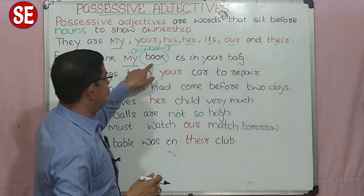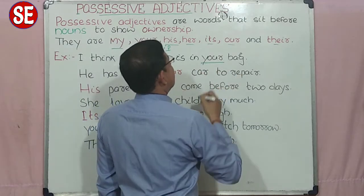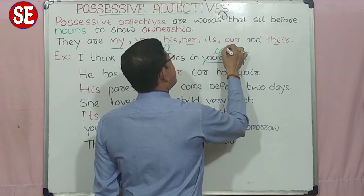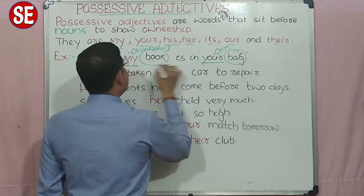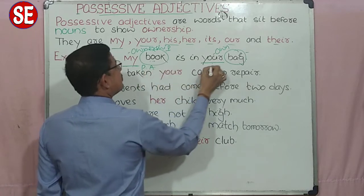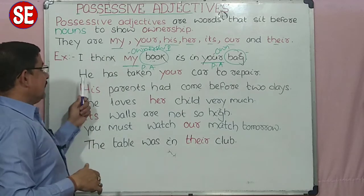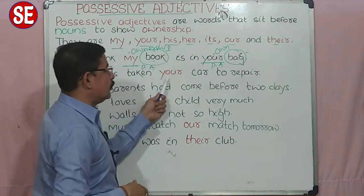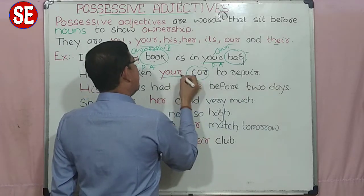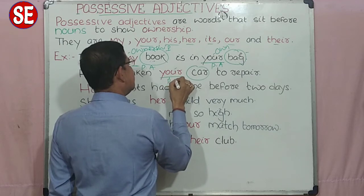I think my book is in your bag. यहाँ पर 'bag' noun है और 'your' ownership दर्शा रहा है, तो ये दोनों — my और your — positive adjectives हैं. Second example: He has taken your car. 'Car' noun है, तुम्हारा car — किसका car? तुम्हारा. तो ये ownership दर्शाता है, तो ये भी एक positive adjective है. वो तुम्हारी car repair करने के लिए लिया है.